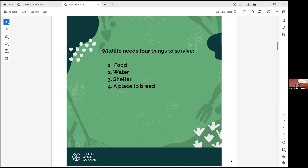So wildlife needs four things to survive: food, water, shelter and a place to breed.